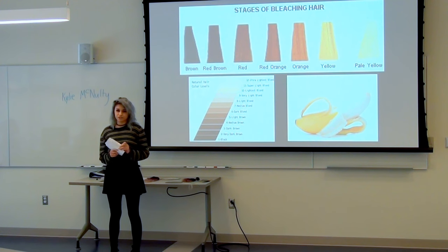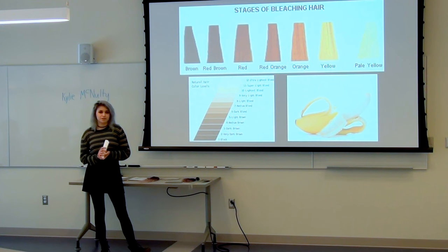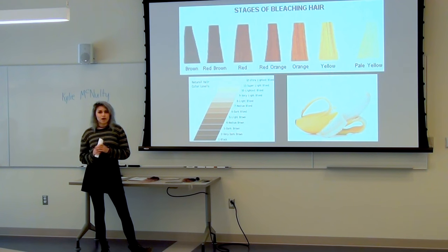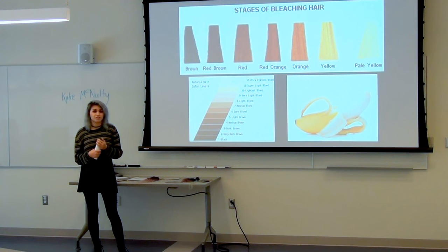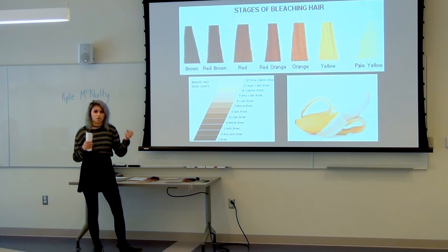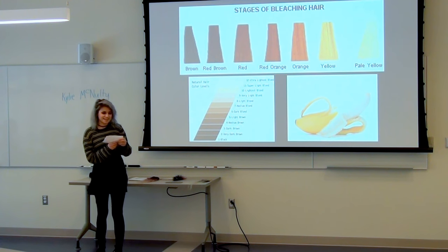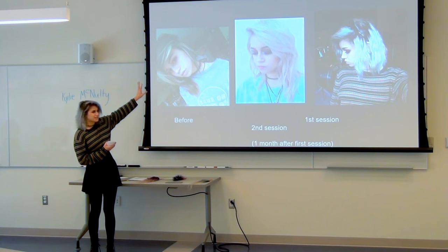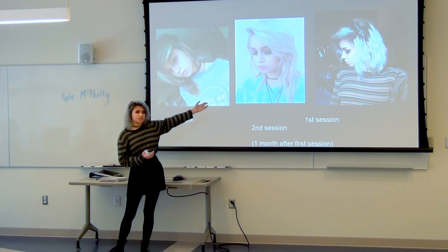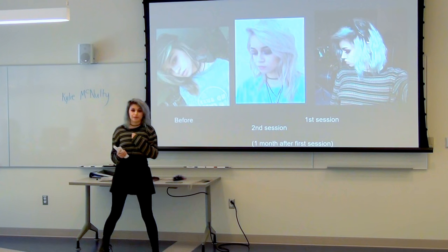No matter how many times you have to bleach your hair, I would recommend waiting at least five days in between each bleach session, because you have to let your hair recoat itself in the natural oils from your scalp — the sebum — in order for it to stay healthy. If you're bleaching it multiple times throughout the day or over just a few days, your hair will fry. In this photo, you can see I had brown hair with some light streaks; after the first session, I was blonde. I waited an entire month before going to silver, just to make sure my hair stayed healthy.